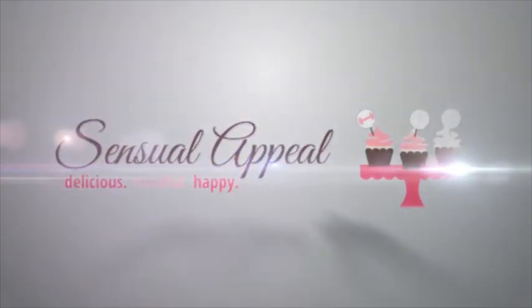Hi! This is Cammie from Sensual Appeal and welcome to my March Favorites video! So this video is going to be pretty short — I don't have a ton to talk about, but there are certain things. I'm actually using my Nikon for this setup, so I hope that you like the quality. It's definitely better than my webcam on my Mac.